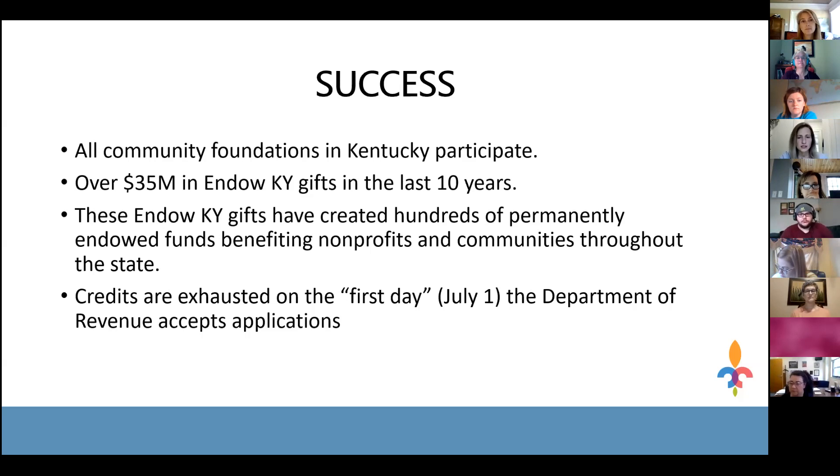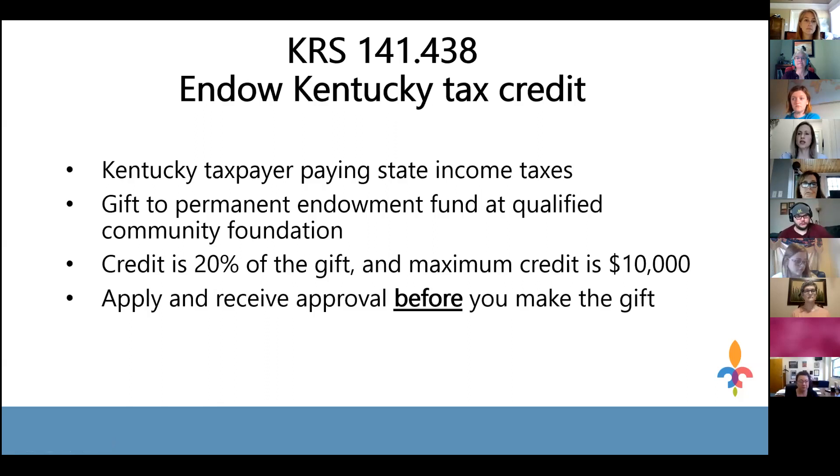To take advantage of this program, you must be a Kentucky taxpayer paying state income taxes. Both individuals and corporations can apply and receive this credit — any entity, business, or individual paying Kentucky income taxes is eligible. Both individuals of a married couple can participate, so each individual could receive the $10,000 maximum credit, meaning a couple could have $20,000 in total tax credits.